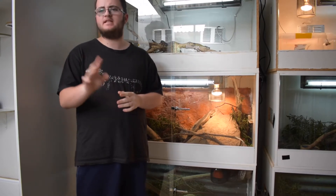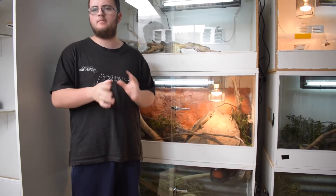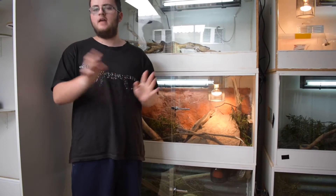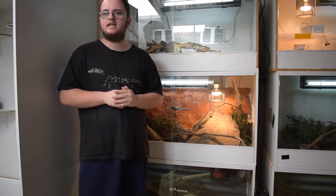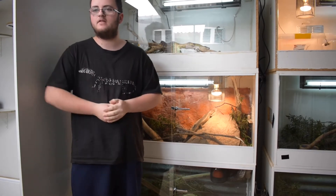I just want to preface, there's a bit of a flash warning, with lights being connected to thermostats — the lights come on and off a bit and that doesn't click too well with the time lapse. But regardless of that, you can see this fella here. He is, of course, the king skink, as you can tell from the title of the video as well.